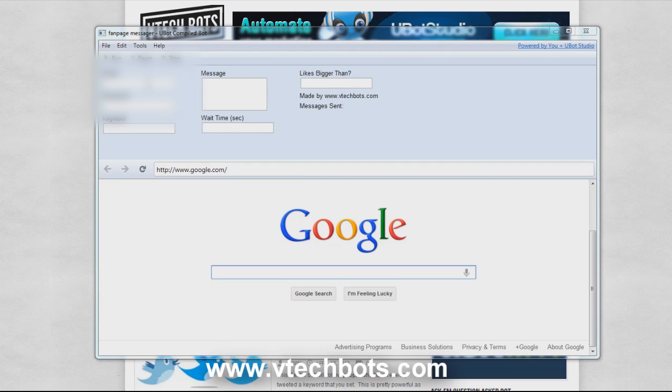There'll be a bunch of input sections up top. The first is email and password — these are the login credentials of your Facebook account that will be sending the messages. I'm going to type mine in but I'm going to blur it out. So I've typed in my Facebook login.